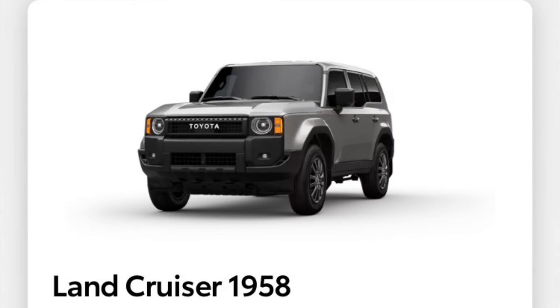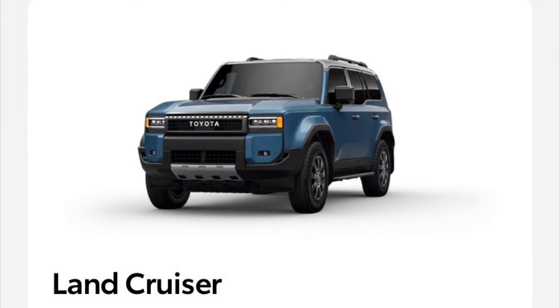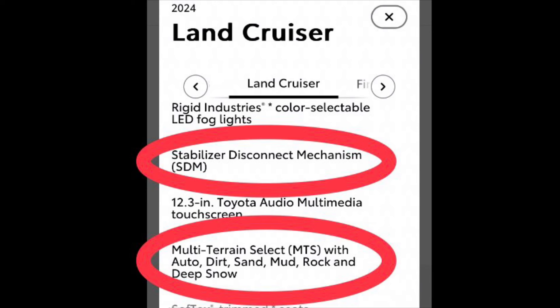The main mechanical difference between the 1958 and Land Cruiser trim is that the Land Cruiser trim has stabilizer disconnect and multi-terrain select, while the 1958 trim does not have these systems.